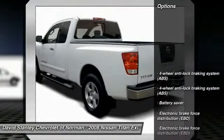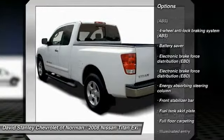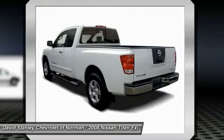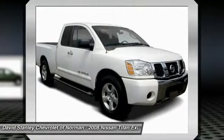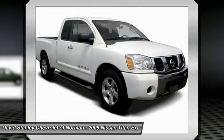Here are some of this vehicle's great options: anti-lock braking system, CD changer, airbags, air conditioning, driver airbag, adjustable steering wheel, power steering, AM FM stereo with in-dash 6-disc CD changer, anti-theft security system, and aluminum wheels.